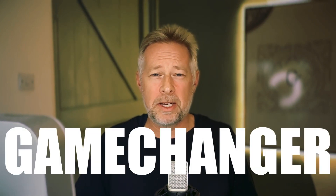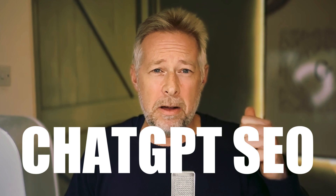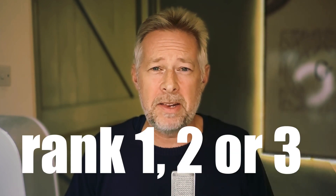Today I've got something truly revolutionary to show you, and I don't use this word lightly or often, but this is an absolute game changer in the SEO market. This SEO plugin that uses the latest AI technology can guarantee you either a first, second, or third place ranking in Google in just 24 hours.